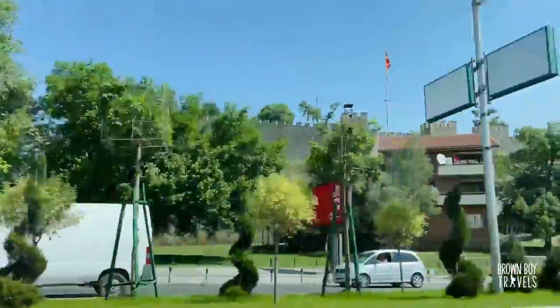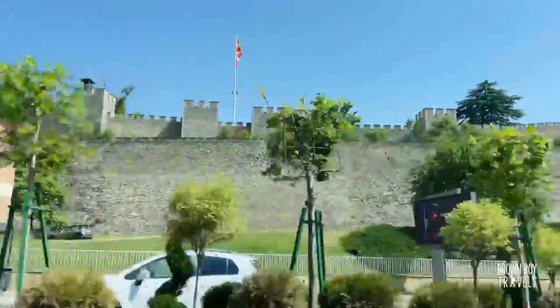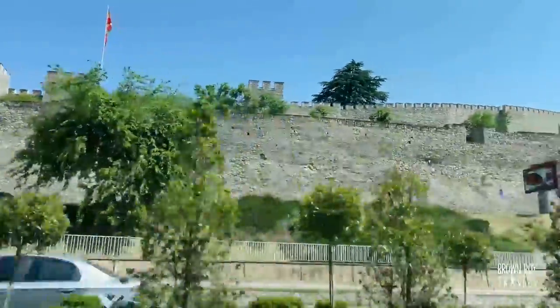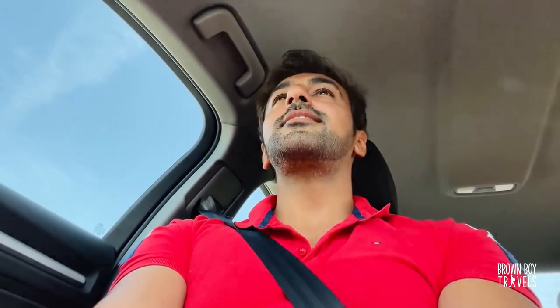From Skopje to Tetovo it roughly takes about an hour, depending on the traffic. It wasn't too bad on the day and we headed off fairly quickly, and the road is actually quite beautiful already.